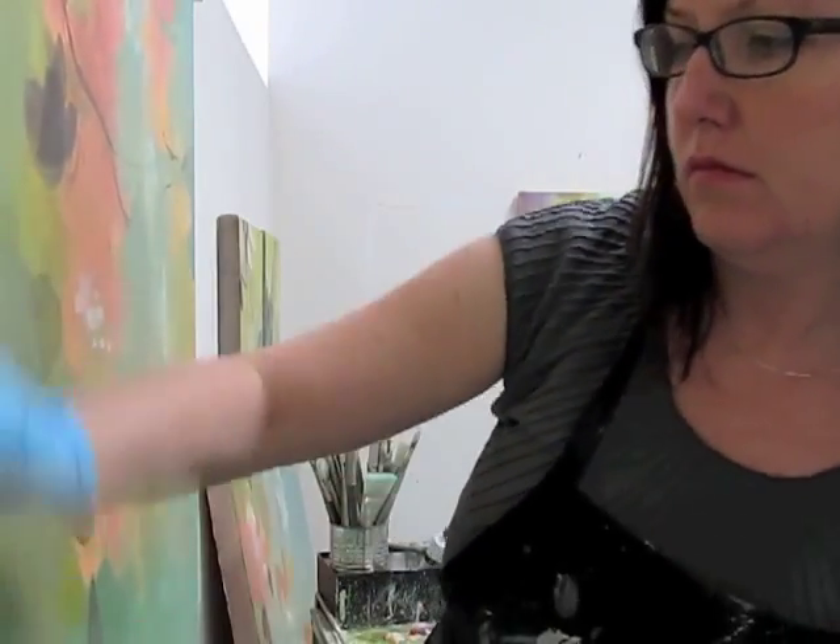A lot of the detail in my work can only be seen up close. It's similar to how we engage in nature. Nature is a very layered experience, and we don't see the detail until we engage at a different level. I love that everyone sees something different in my work. They seem to see reflections of light, pattern, shadow, and all of that is very much part of the inspiration that goes into the work.